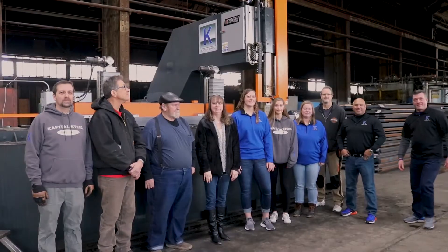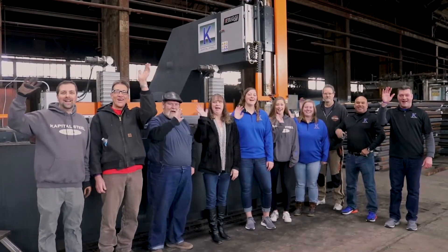So come try a shipment from Capital Steel today. Bye! Adios!